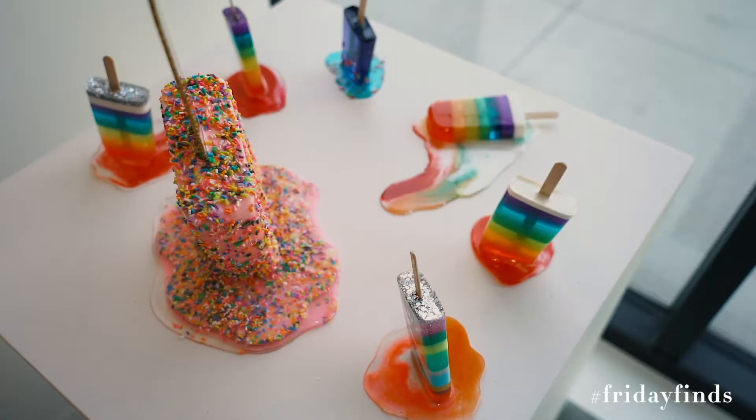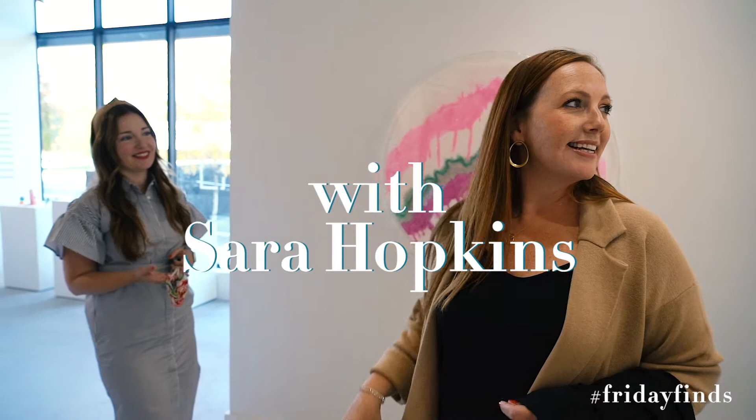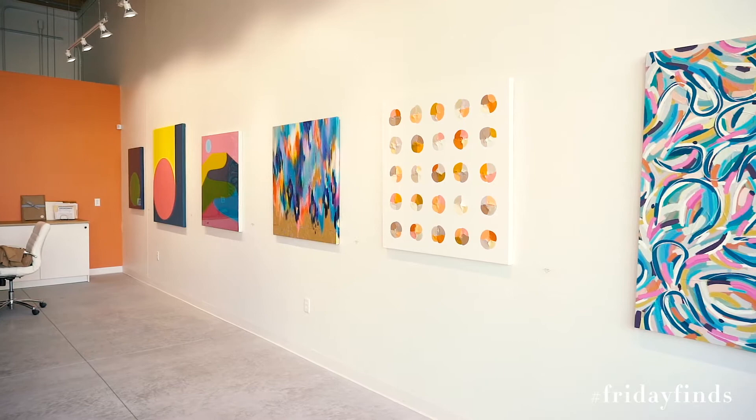Hey everyone, today's Friday Find. We are in the East Village at Liz Ligic Gallery. So this gallery is something very special. Not only can you walk in and find the most gorgeous artwork, but it's also owned by one of my very, very dear friends, Liz.